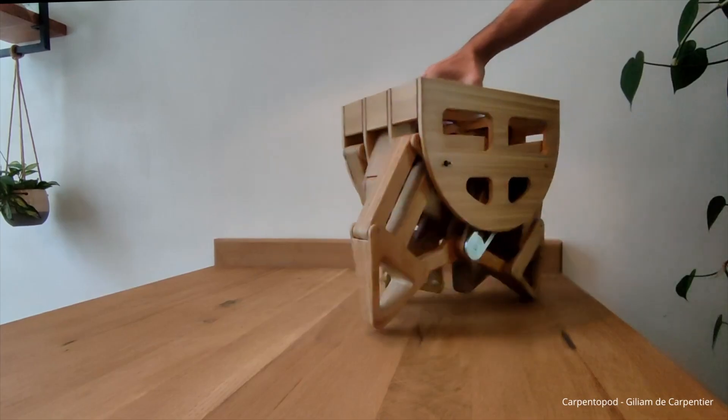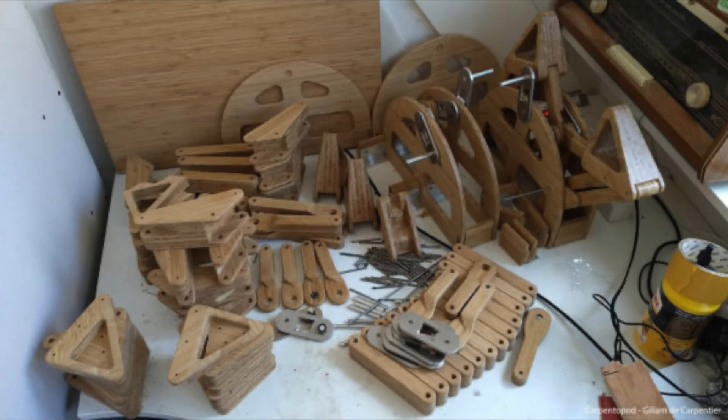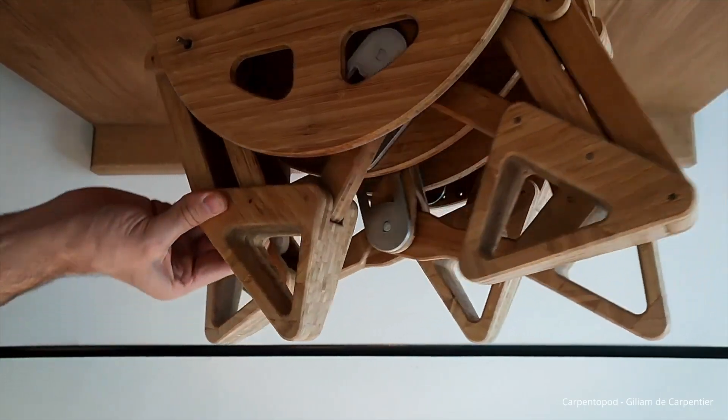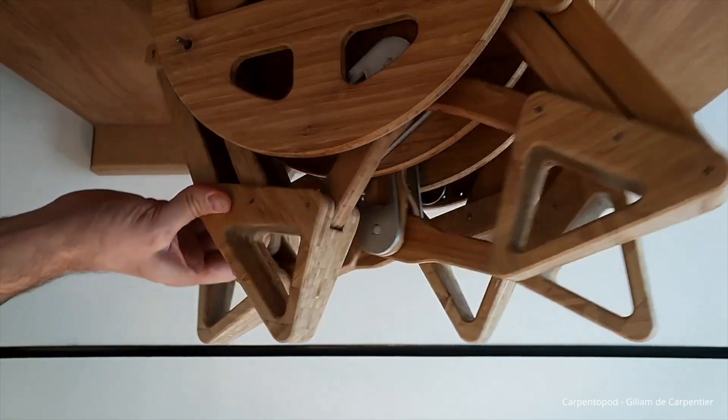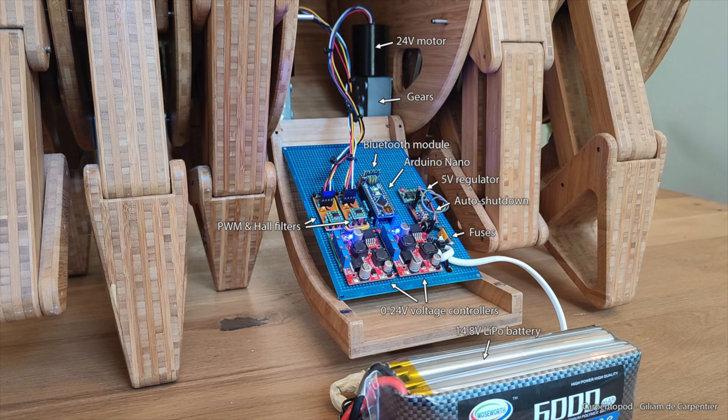What started as a software experiment turned into a hands-on project. The Carpentopod was crafted from CNC-cut bamboo — strong, durable, and aesthetically pleasing. The table features 12 legs to keep it stable at all times. In the belly of the table, the electronics, motors, and battery are neatly housed in a curved frame.